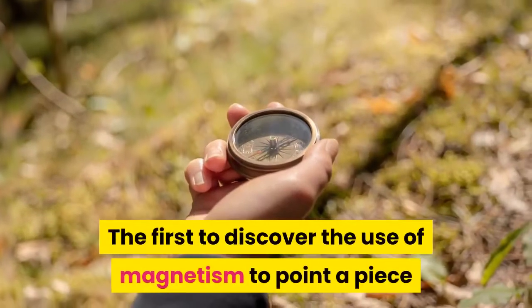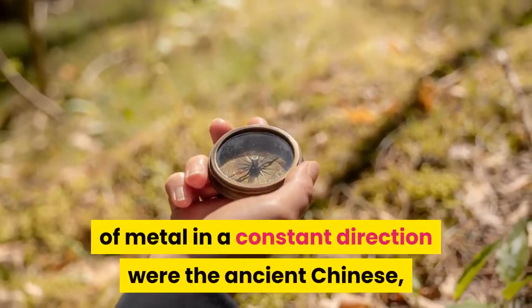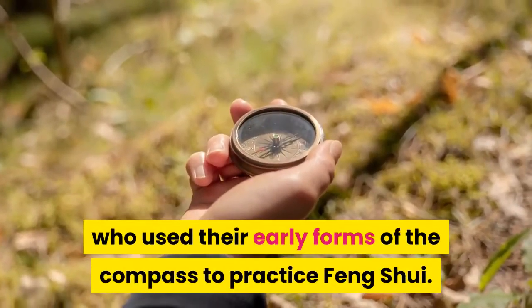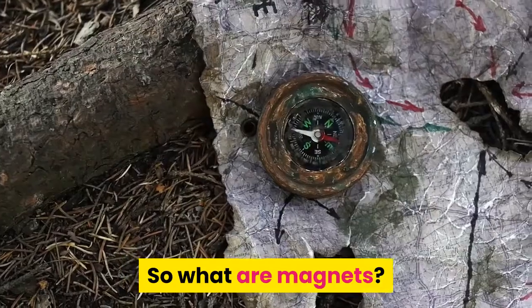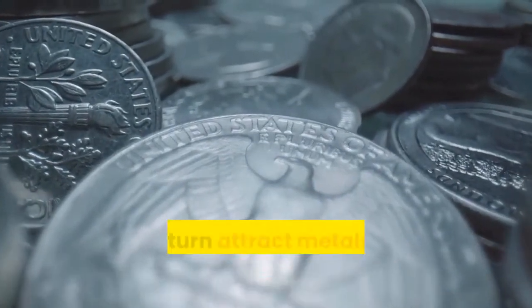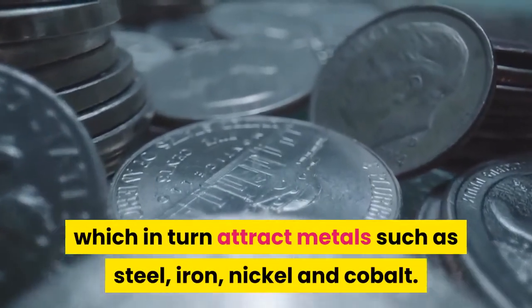The first to discover the use of magnetism to point a piece of metal in a constant direction were the ancient Chinese, who used their early forms of the compass to practice feng shui. By a simple definition, magnets are an object that gives out magnetic fields, which in turn attract metals such as steel, iron, nickel, and cobalt.